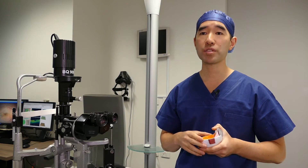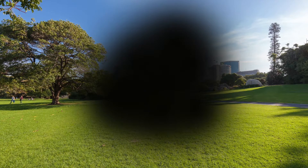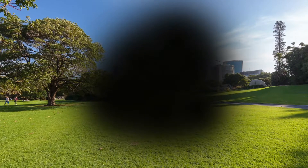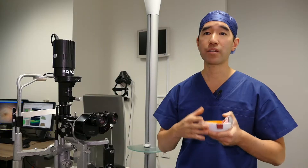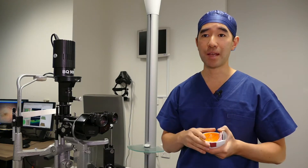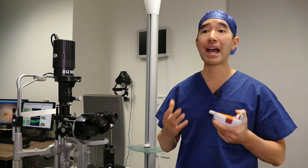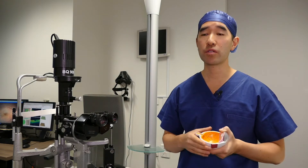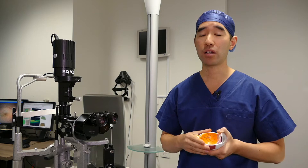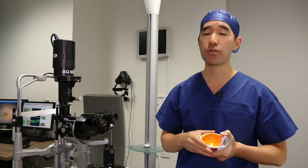Macular holes can cause blurring of central vision, distortion where straight lines look crooked, they can affect reading vision, and the ability to judge depth or what we call stereopsis. You may not notice a problem with your vision if you have a macular hole unless you cover your good eye and look out through your bad eye.